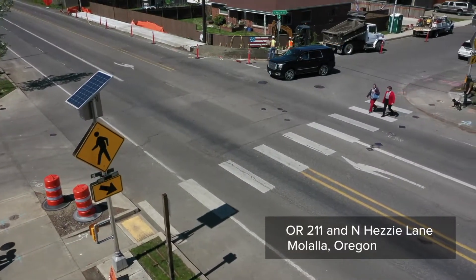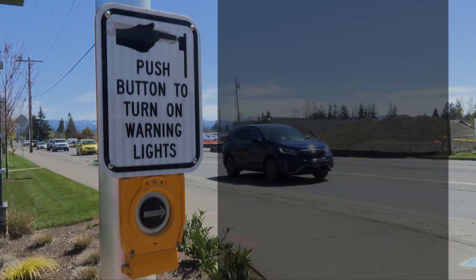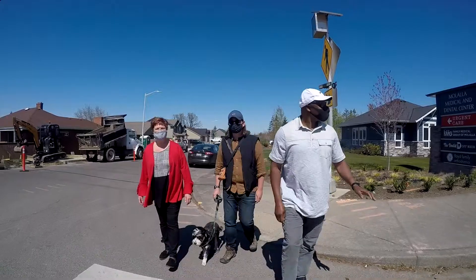Have you seen the flashing rectangular lights that are being installed at key crossings around Oregon? They are called pedestrian activated beacons and they help alert drivers to the presence of pedestrians.